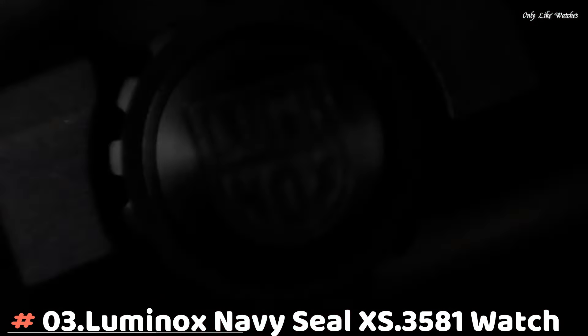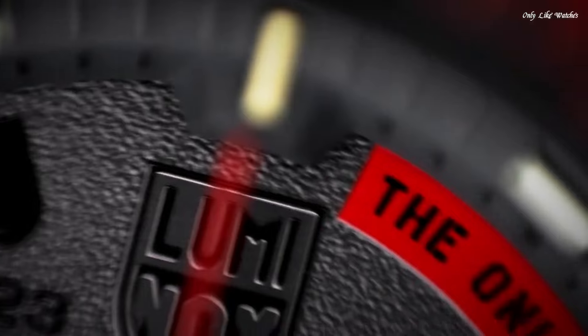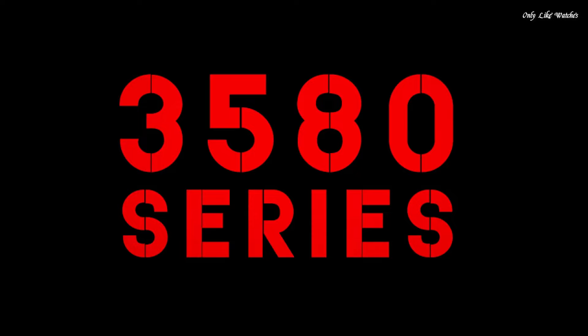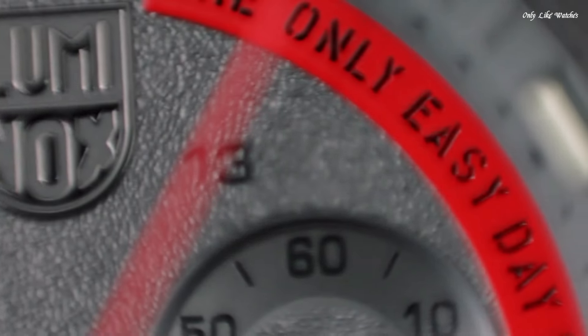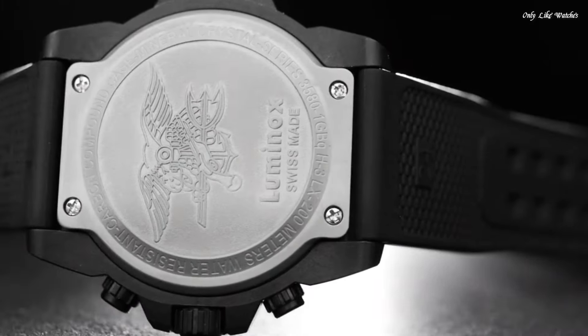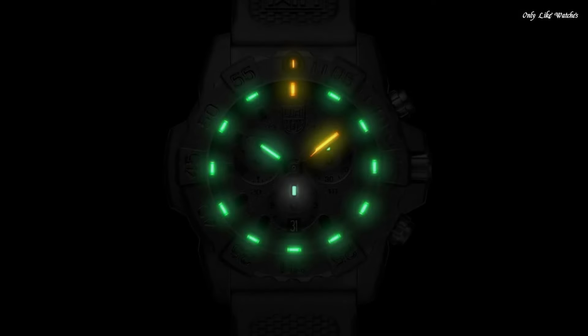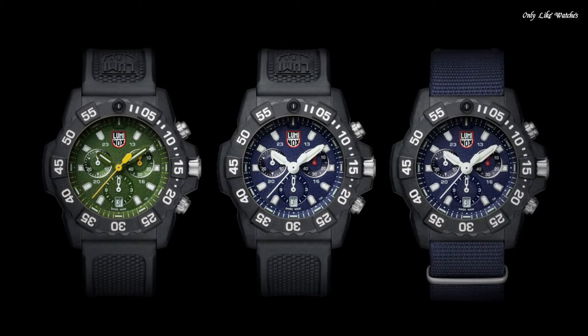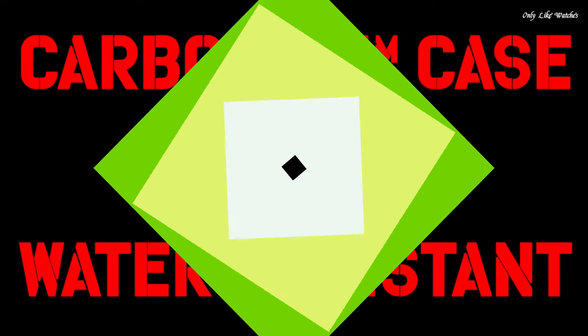Number 3: Luminox Navy SEAL XS 3581 Watch. Luminox has partnered with the world's toughest maritime forces to continuously hone and refine a watch tough and useful enough to be considered first-line gear for the finest elite units. Specifications: water resistance 200 meters, extremely robust hardened mineral glass, unidirectional rotating bezel, chronograph, date, protected crown, stainless steel screw-on case back. Case diameter 45mm, case thickness 15mm.